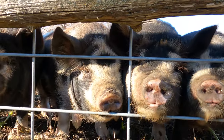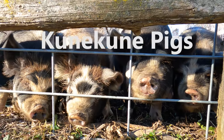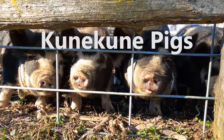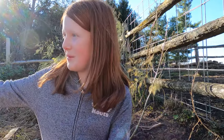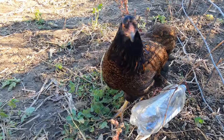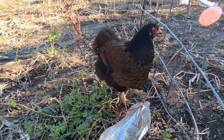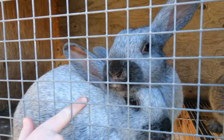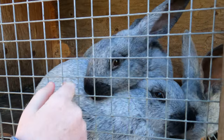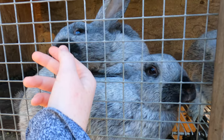We made it to Hickory Croft Farms and started out our visit with a cute little farm tour of all their wonderful animals. The chickens are coming — they are precious. Look at the bunnies — are they gorgeous!